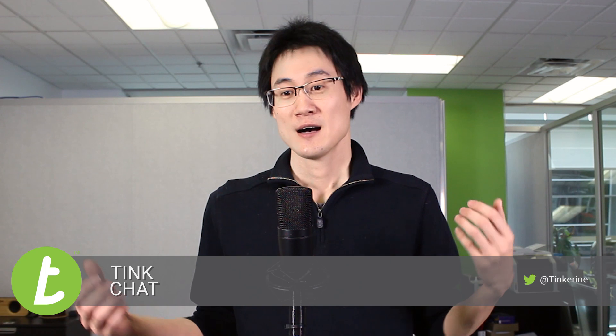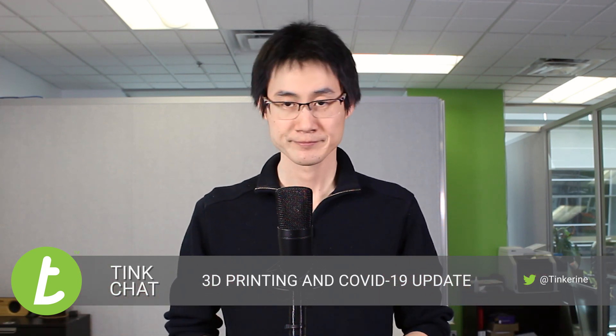Our initiative last week making face shields has really ramped up and it's all hands on deck here at Tinkerine. Most of the people that would be in the office are downstairs making face shields. I thought we still needed to provide you guys with an update because COVID-19 is still happening, and there has been this global movement of 3D printing companies really trying to step up to provide a solution to the supply chain problem we're facing, and also some of the more novel solutions we just haven't seen before.